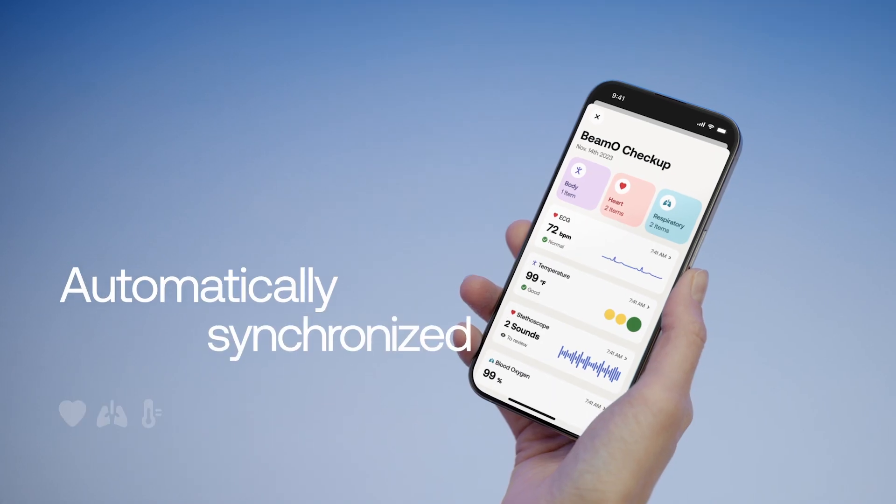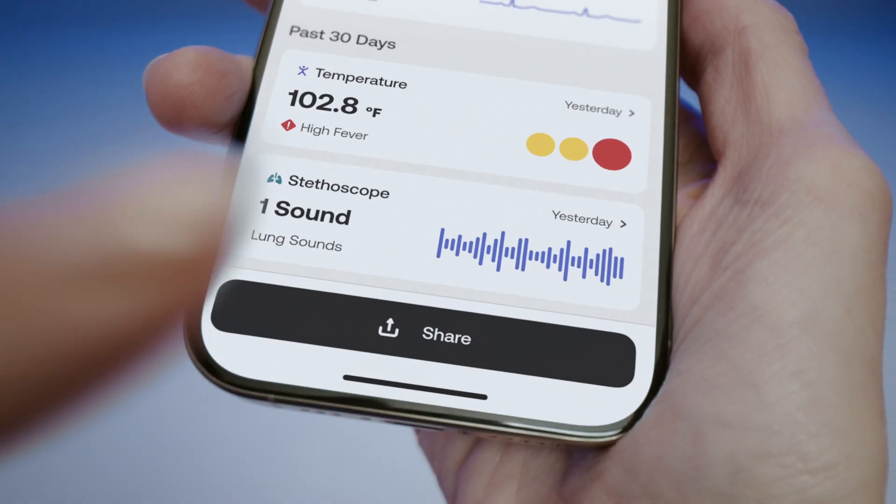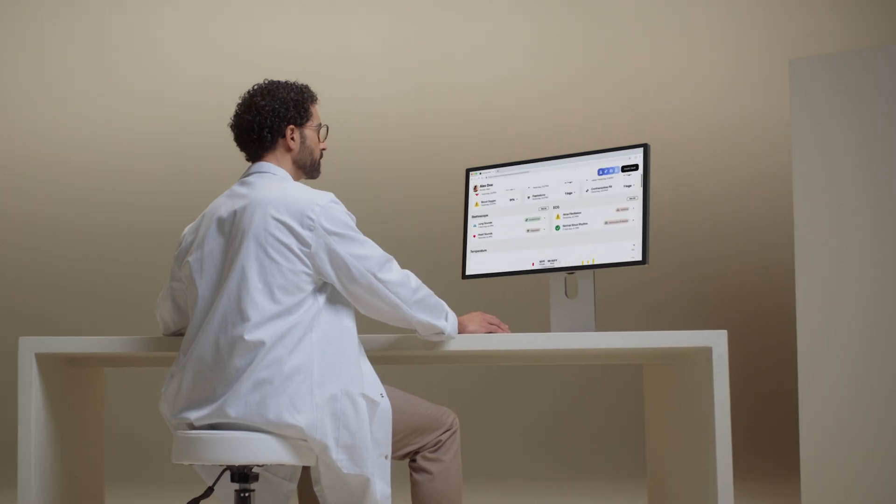Your measurements are automatically synced to the Withings app. And in one tap, you can share them with your doctor.